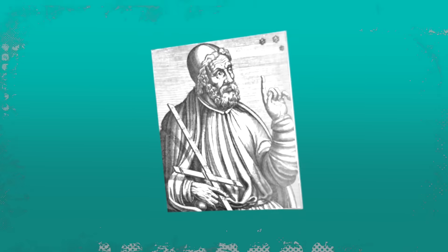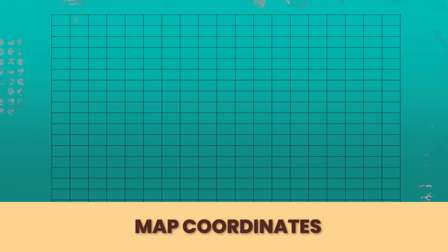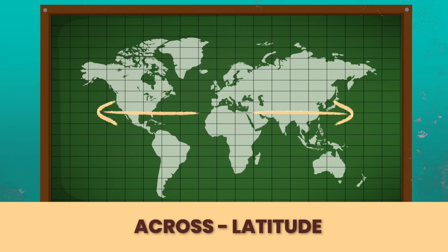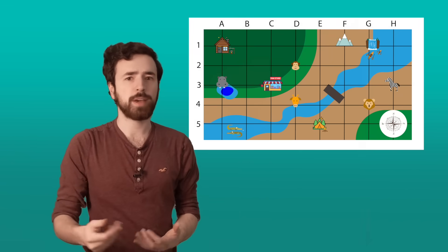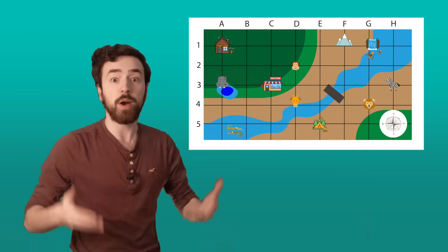Ptolemy gave us something very special when it comes to maps. He's famous for giving us map coordinates — those lines we see on the map. We can see them here on a modern day map. The lines that go across show latitude and the lines that go up and down show longitude. Have you ever looked at a map and thought, what are all these lines doing here? Well, remember the grid on our safari map? These imaginary lines that Ptolemy came up with also help us find our way. The latitude and longitude lines form a grid, just like on our safari map.